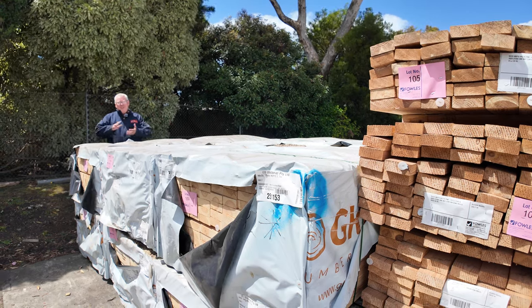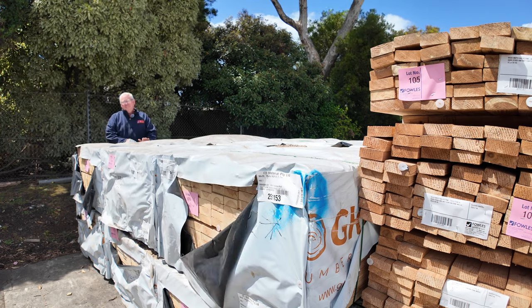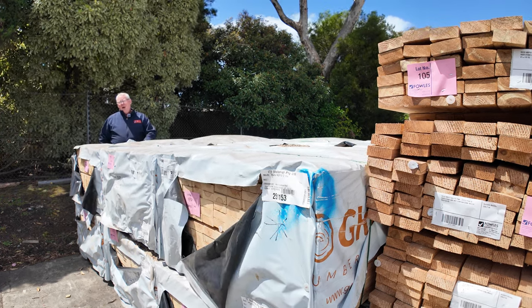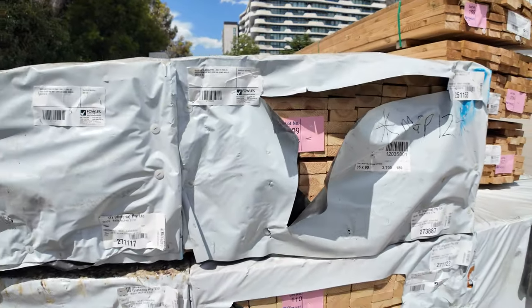Hello! Michael from Fowls here once again for this week's auction preview. Wednesday the 14th of February 2024 at 10am — well, it sounds like Valentine's Day to me. Let's have a look at all the bargains we're going to get for that.